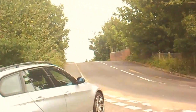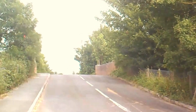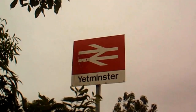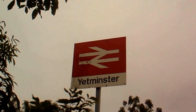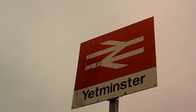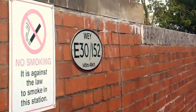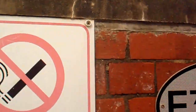I think the actual entrance to the railway station is from the railway bridge. Here we are — Yetminster Railway Station. There's the old sign of British Rail. Very 70s, minimalist sort of sign. We don't have British Rail any more; it's been broken up.